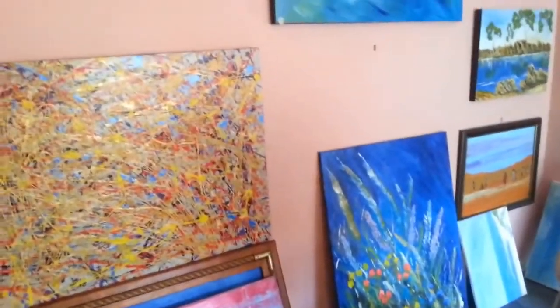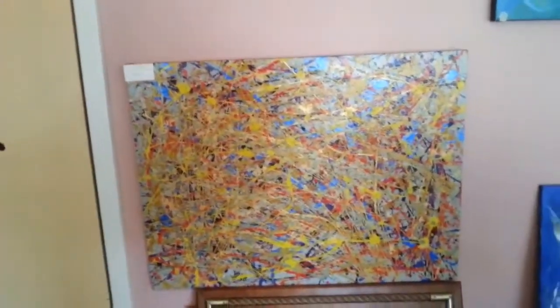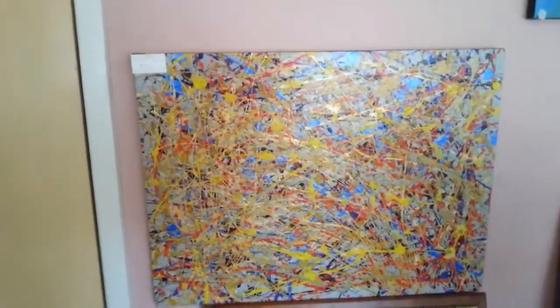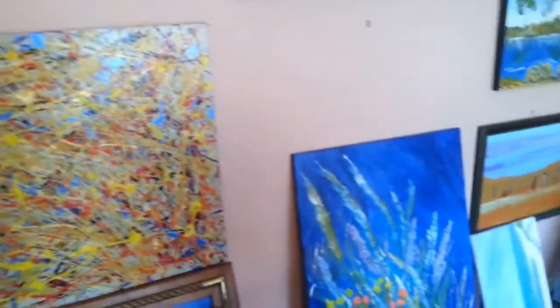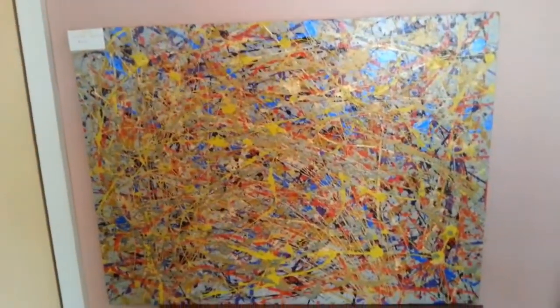There's some of my artwork. There's one there — that's one of my earliest ones. I can't think of the name... Golden Harvest. That's it.